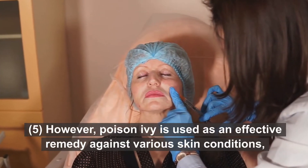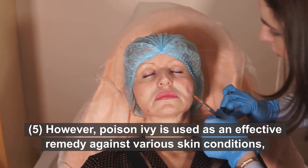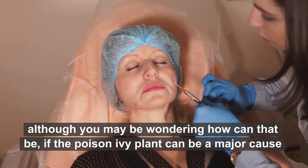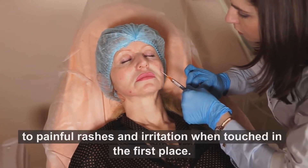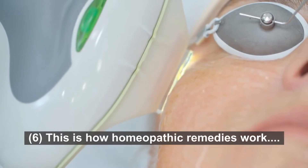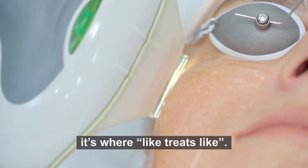However, poison ivy is used as an effective remedy against various skin conditions — although you may be wondering how that can be, if the poison ivy plant can be a major cause of painful rashes and irritation when touched in the first place. This is how homeopathic remedies work: it's where like treats like.